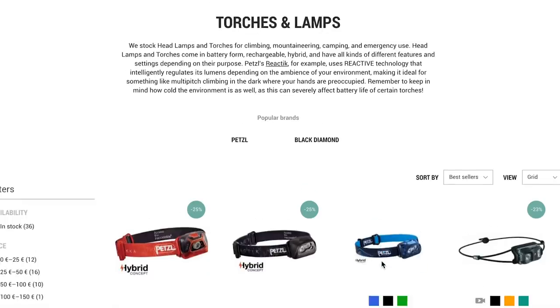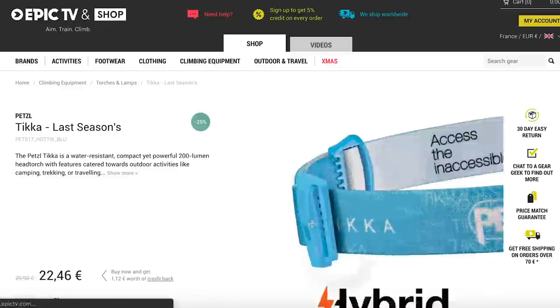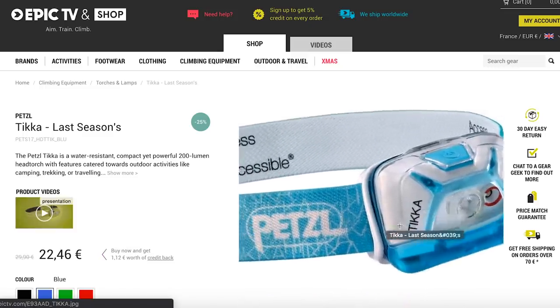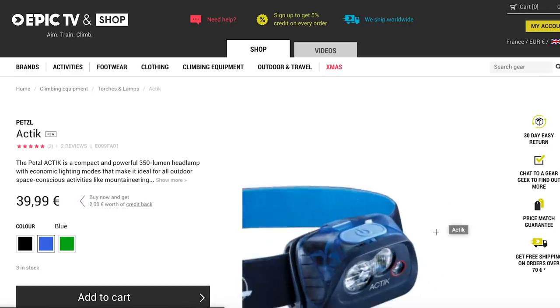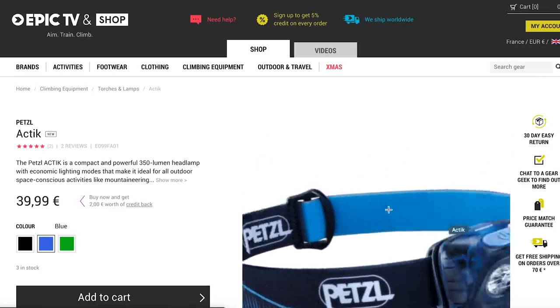If you're fumbling around in the dark camping, you need a light source. I'm going to highlight Petzl here because they make some very good head torches. The Tikker and the Actic are my two favourites. The Tikker is very cheap — it's on sale at €22.46 because it's last season, with a couple left. The Actic is $39.99 and, as its name suggests, it's a bit better for running and moving.